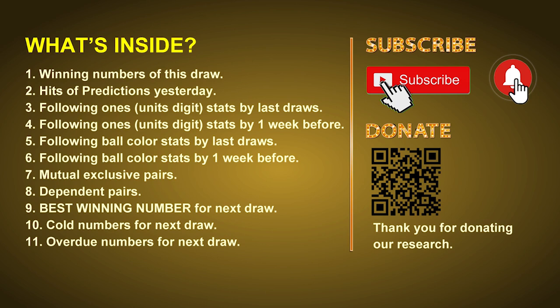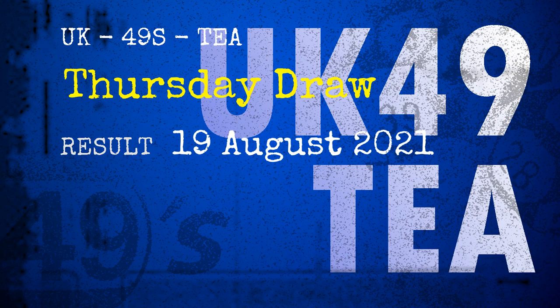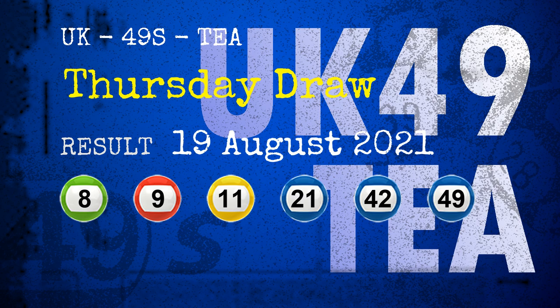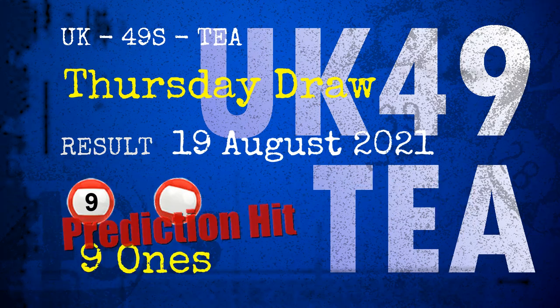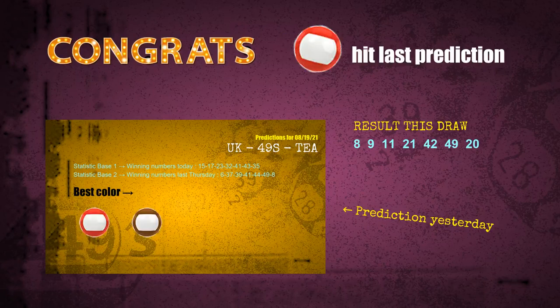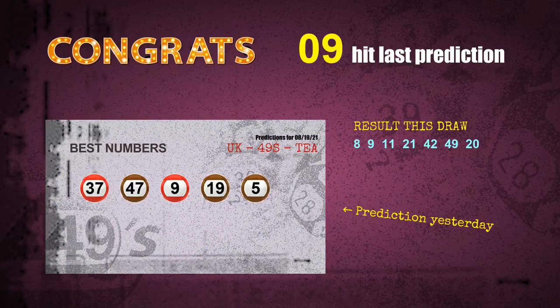After that, still math, we will give you some tips on mutual exclusive pairs, dependent pairs, cold numbers, and overdue numbers for next draw. Now let's go. The winning numbers of Thursday August 19, 2021 are 08, 09, 11, 21, 42, 49, and the booster number is 20. Congratulations to friends who bet on nines, number 09, and red balls — nine ones are hit, red balls are hit, number 09 is hit.